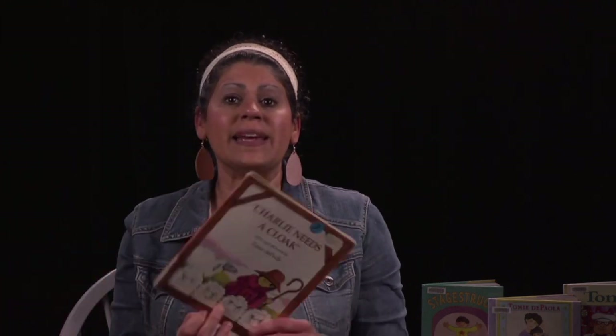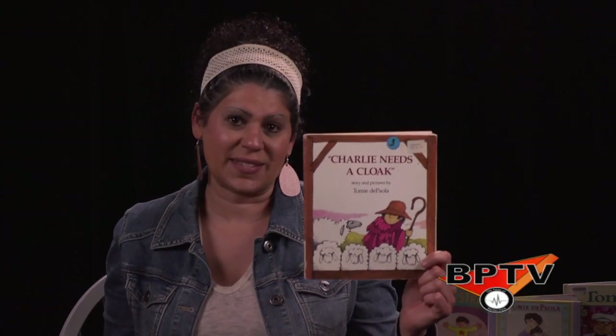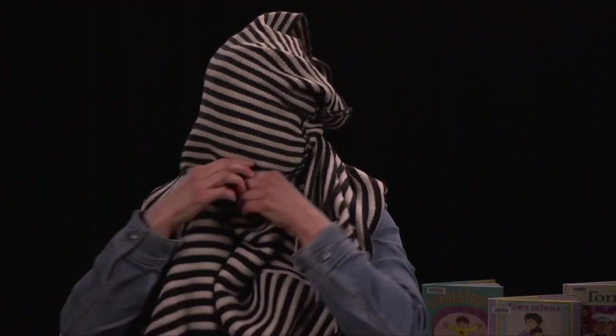You might be asking yourself, what exactly is a cloak? Well, a cloak is like a coat or a jacket without any sleeves. So maybe it's more like a cape, but it's a cape that would come in the front and the back. I brought a cloak in today to show you. Here's a cloak that I sometimes wear — let me put it on. It's a coat that keeps you warm but it doesn't have any sleeves. So I wear this coat in the fall and in the winter. There's my cloak. Let's read about Charlie's cloak.